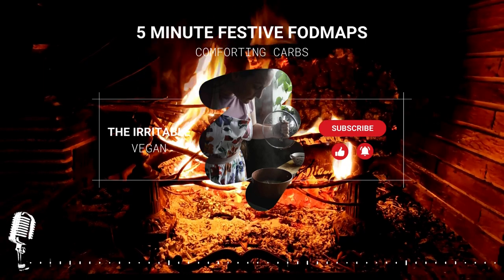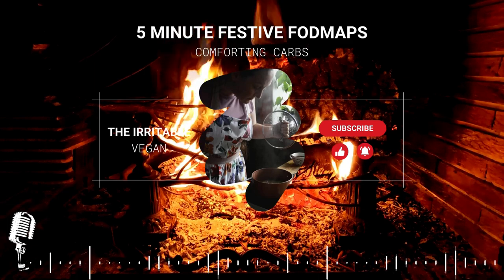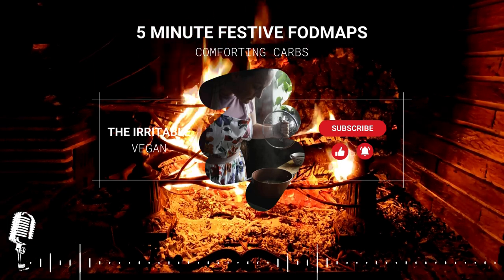Next time we'll be talking about where you get your protein, so that's one you won't want to miss. Speak to you soon. Bye!